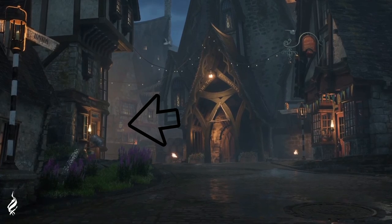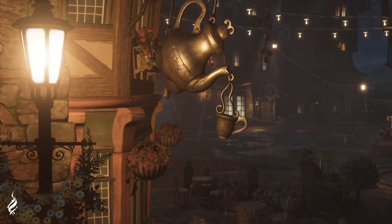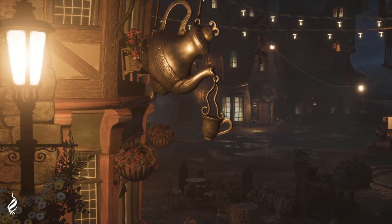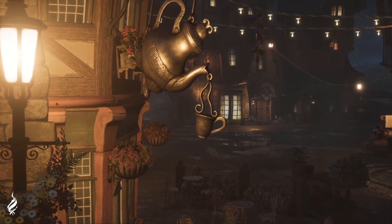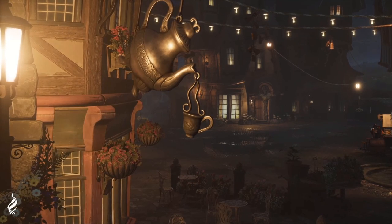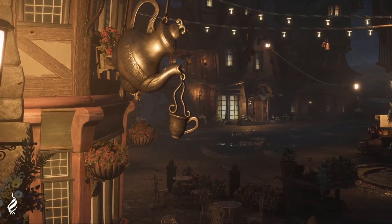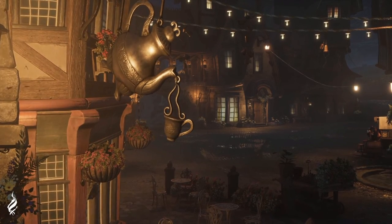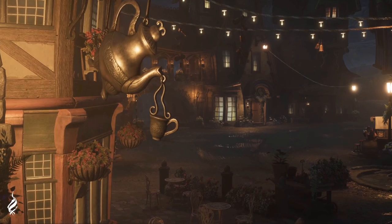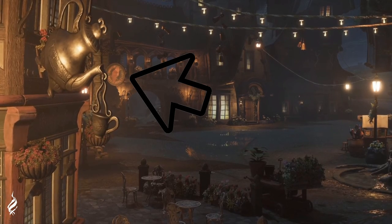Down the alley just past Ollivander's on the left you can see Zonko's joke shop with some fireworks outside. On the right side of the screen Zonko's again with fireworks, and right in front of us the giant dangling teapot of Madame Puddifoot's tea shop — where Harry and Cho's first date happened. I'm excited to see how that plays into the story, maybe as a side quest. Across the street looks to be a florist, based on all the flowers outside, and there's also an owl post office.